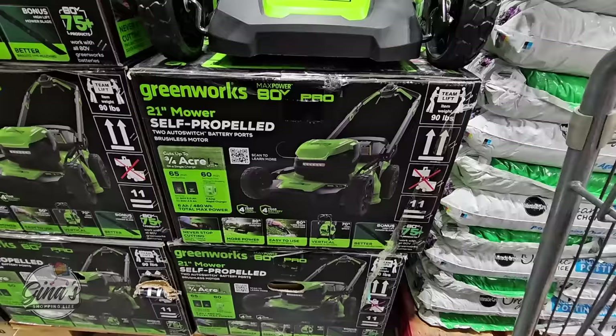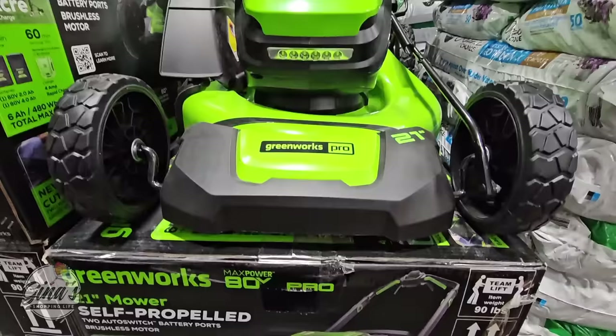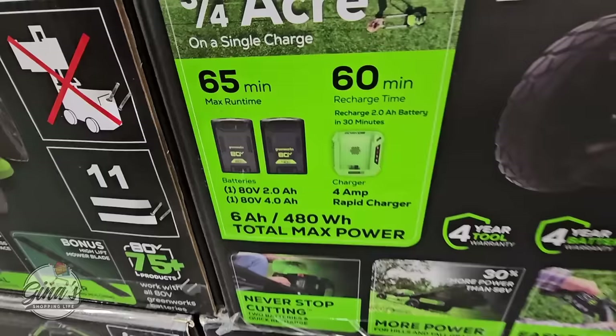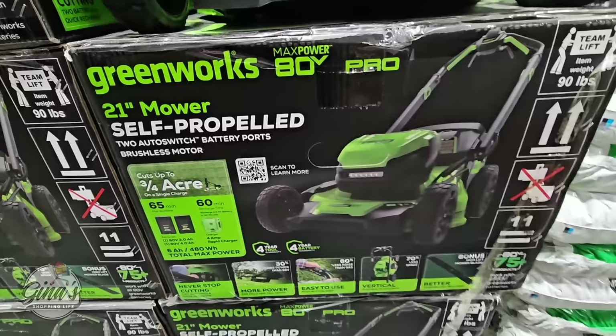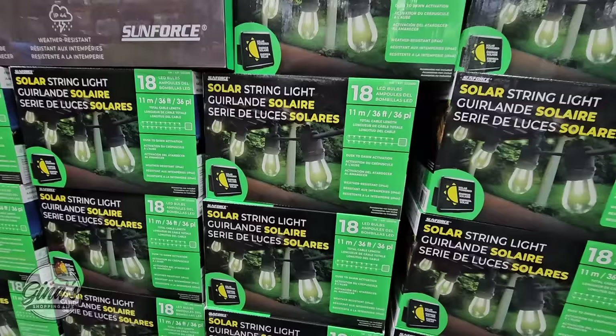And of course, the lawnmower. This is self-propelled and you charge it up. The sale price is going on until the 5th of May. It's 21 inches, 60 minutes of recharge time, and then 65 minutes of max run time. This is $100 savings, so $500 again until the 5th of May.